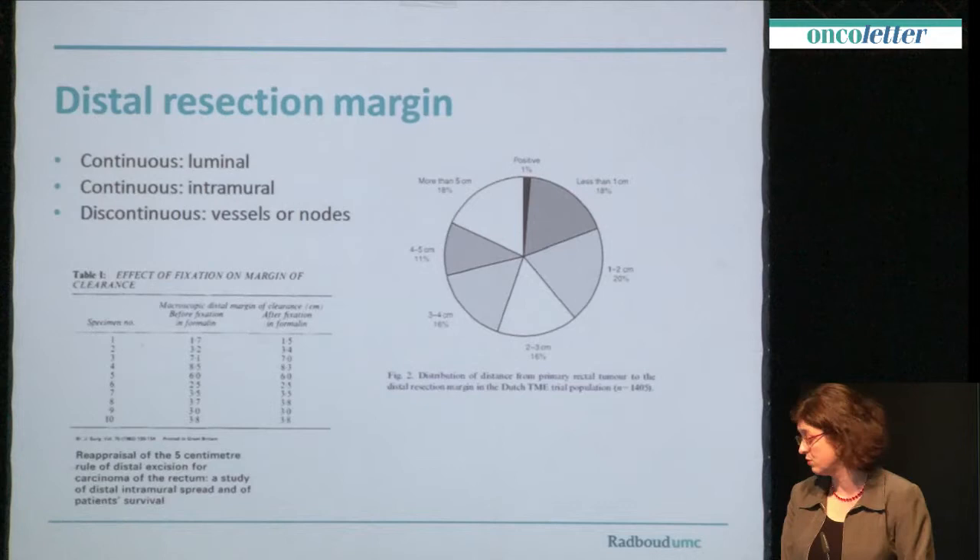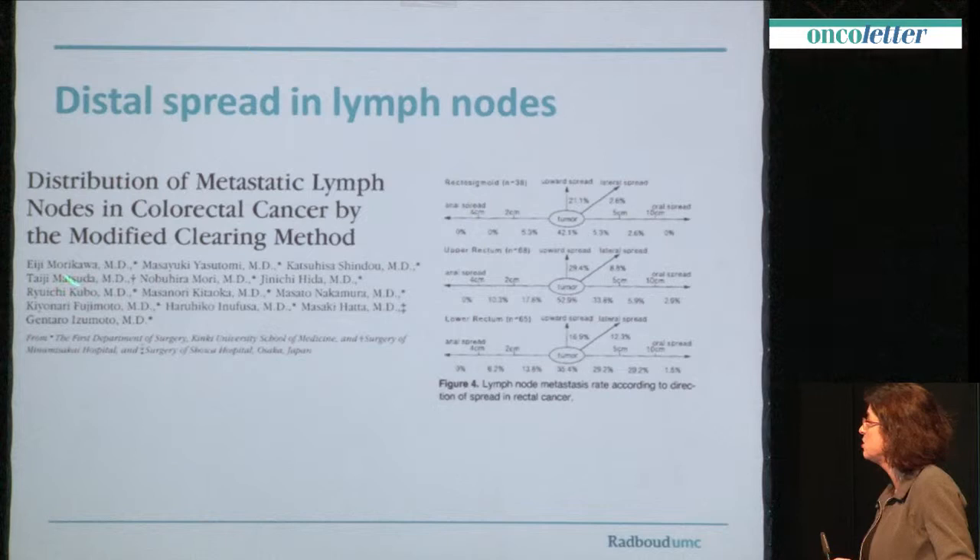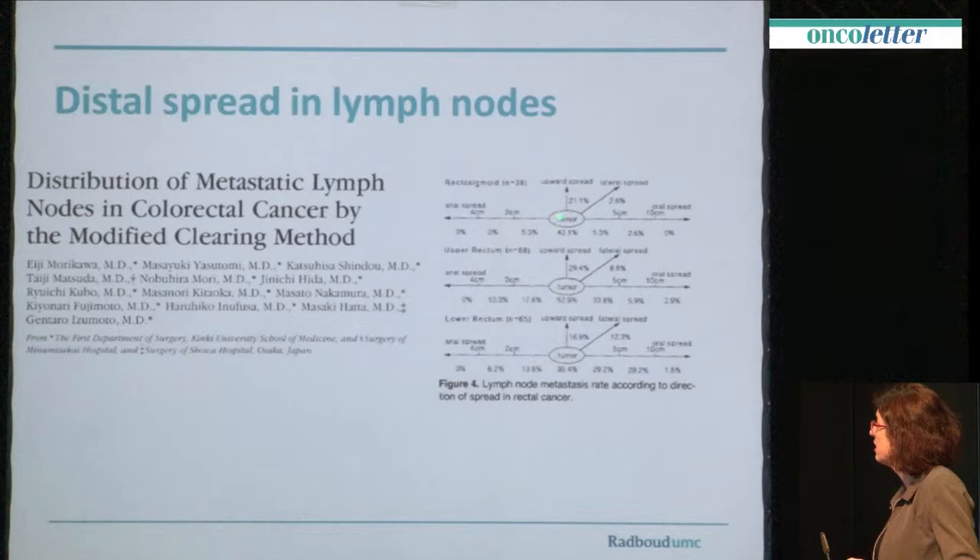So distal spread in lymph nodes — does it happen often? Not so often, but it does happen. Mainly Japanese studies demonstrate very clearly that if you have a tumour, the majority of the positive lymph nodes, around 42%, are in the area of the tumour. There are some positive lymph nodes which are proximal, but there are still 5% lymph nodes within 2 cm. It depends a little on where your tumour is located. The recto-sigmoid has 5% up to 2 cm distal. In the upper rectum, there is 17% of lymph nodes between the tumour and 2 cm distal, plus also 10% within 4 cm. And the lower rectum has 14% and 6%. So there is distal lymph node spread in tumours.